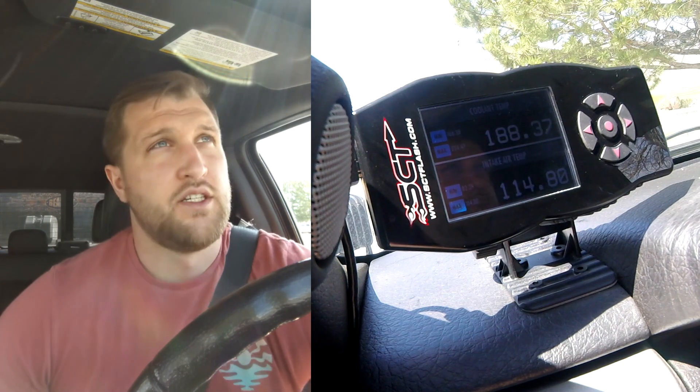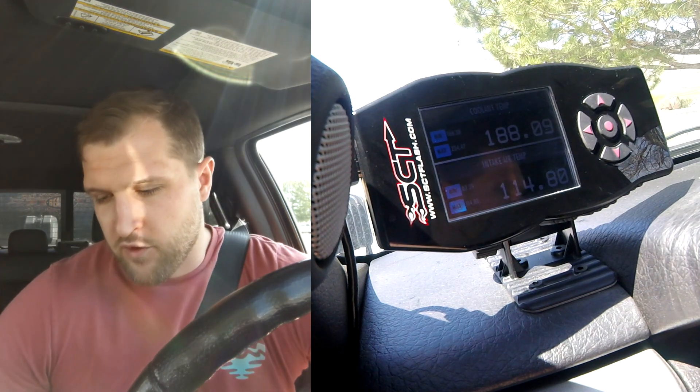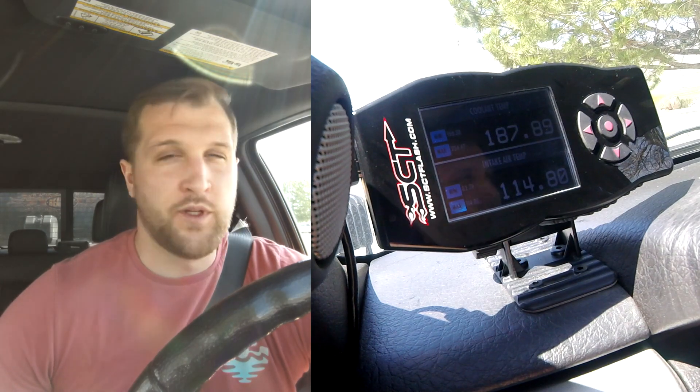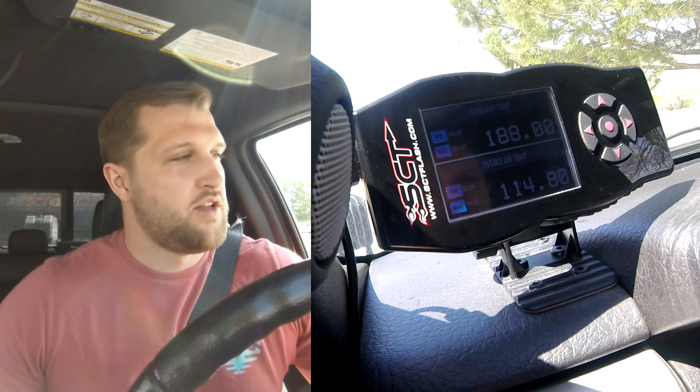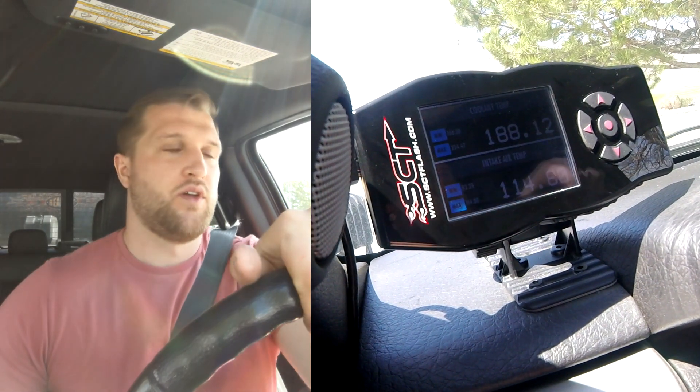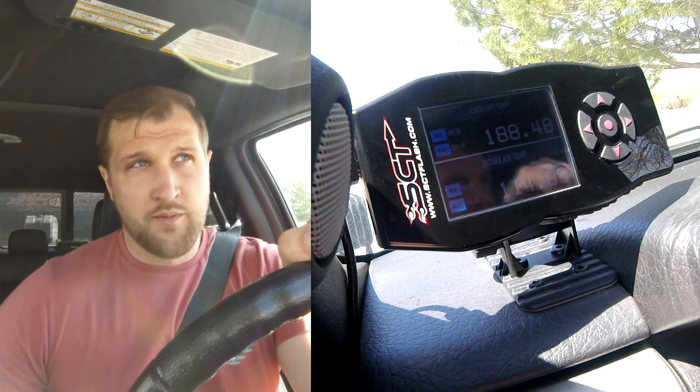All right, so we're about to start the pre-modification towing test. Let me go over some administrative information. I fully acknowledge this is not going to be a perfect comparison — there's going to be some different things that change. One being I will have new exhaust manifolds on and new turbo adapters on, so that might influence the performance a little bit.